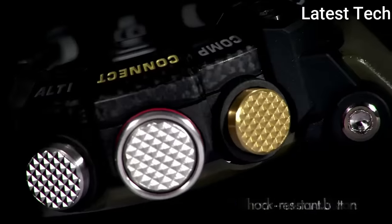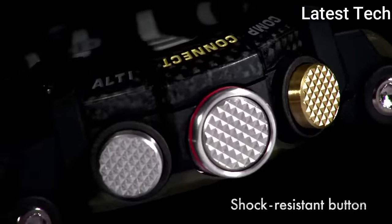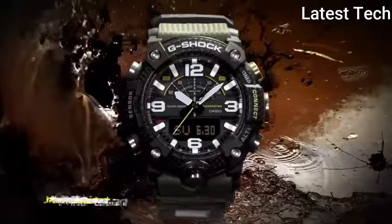This timepiece has mineral glass. Polymer band. Band color: green.